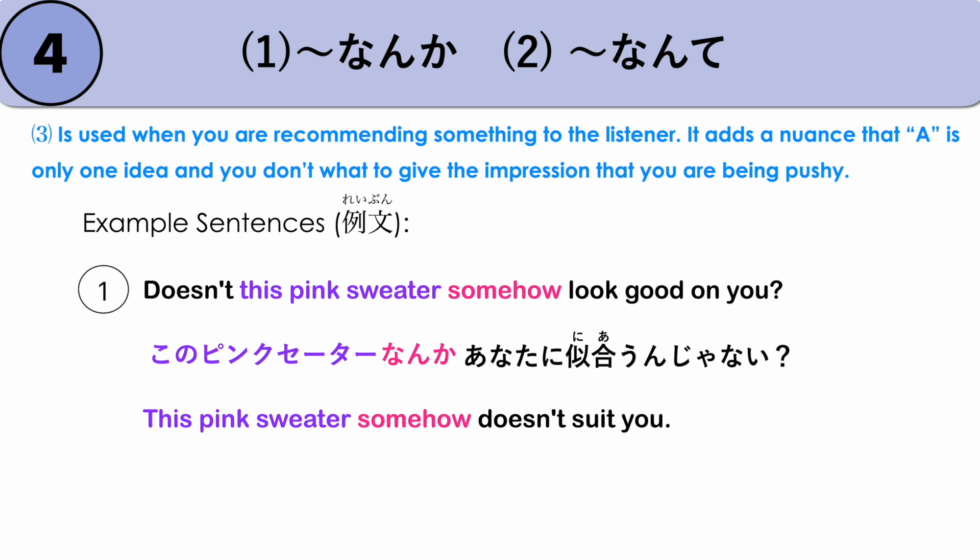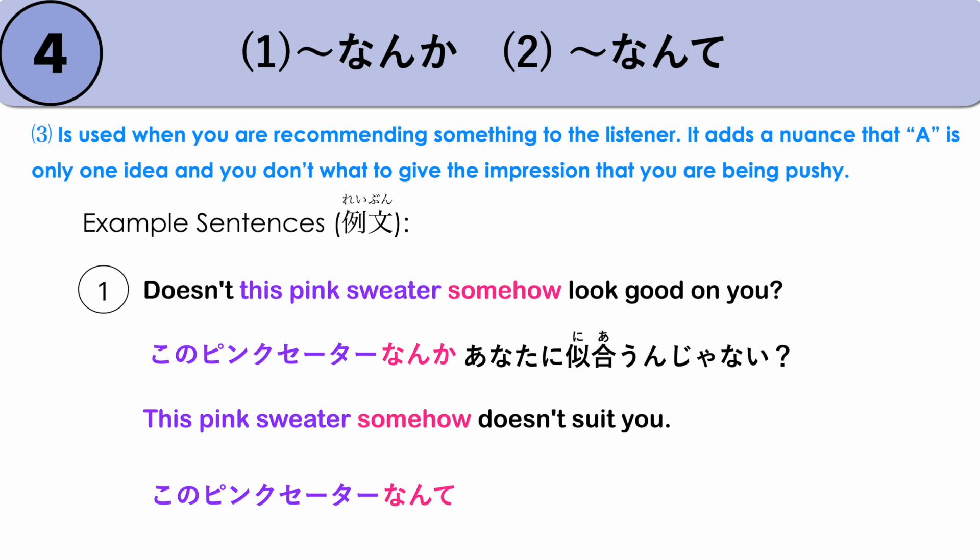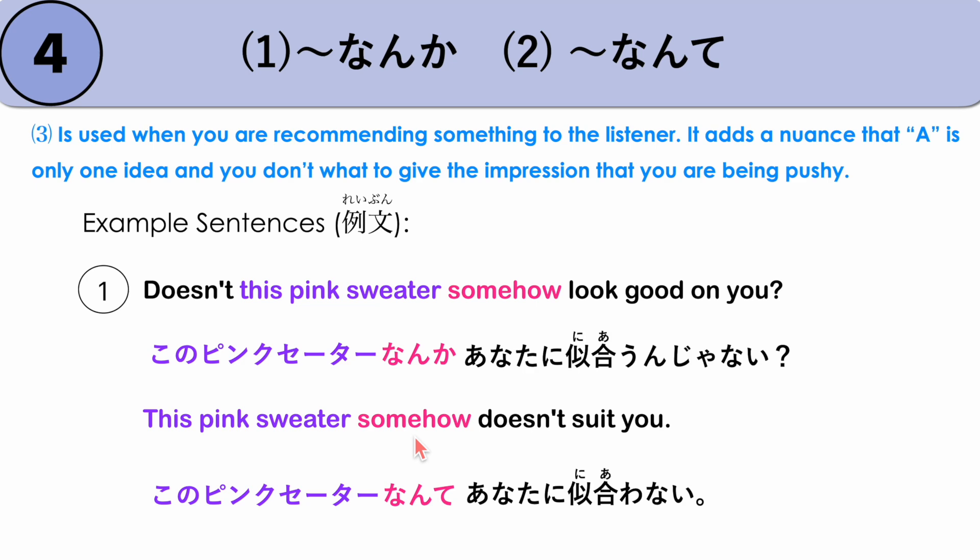On the other hand, when we use NANTE, it gives a different meaning. NANTE is used more with negative statements. For example, 'This pink sweater somehow doesn't suit you' — KONO PINK SETTA NANTE ANATA NI NIYAON JANAI? So NANTE is much better used with a negative sentence. KONO PINK SETTA NANTE ANATA NI NIYAON JANAI? — 'This pink sweater somehow doesn't look good on you.'